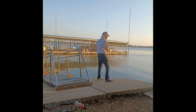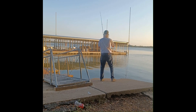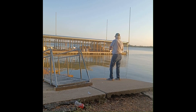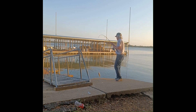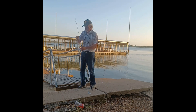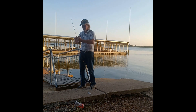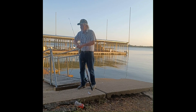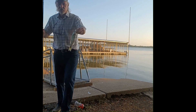Good morning everyone. Just made the first catch of the day using a Whopper Flopper. Well, he's hooked pretty good. It's just a little dinker on the Whopper Flopper.